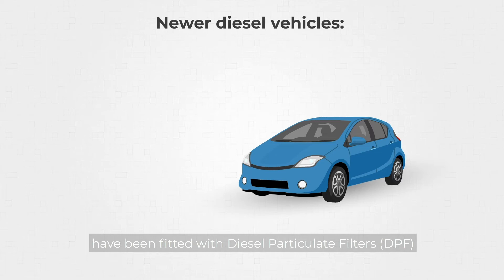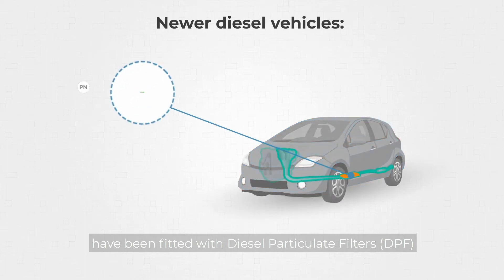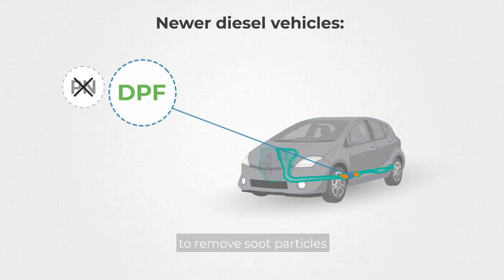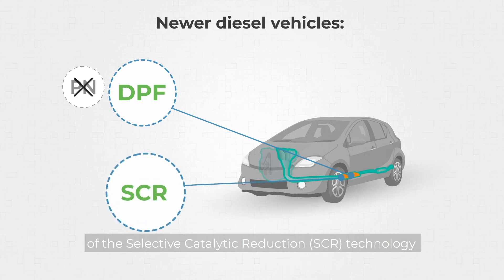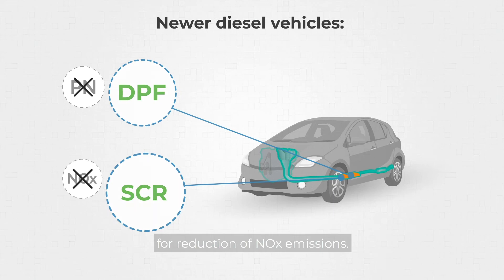Since Euro 5 in 2011, new diesel vehicles have been fitted with diesel particulate filters to remove soot particles, and Euro 6 has now led to the introduction of the Selective Catalytic Reduction technology for reduction of nitrogen oxide emissions.